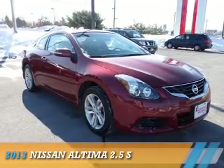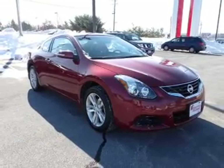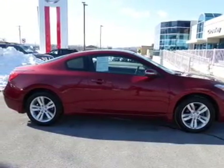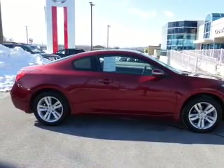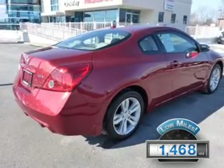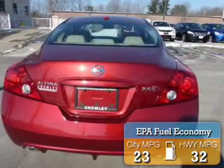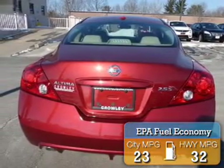Presenting the 2013 Nissan Altima. It's powered by front-wheel drive, a 2.5-liter four-cylinder engine, and a continuously variable transmission. With fewer than 2,000 miles, this vehicle is like new. Great fuel efficiency saves you money by requiring fewer trips to the gas station.